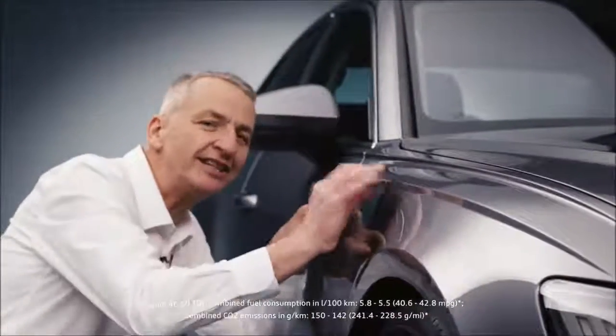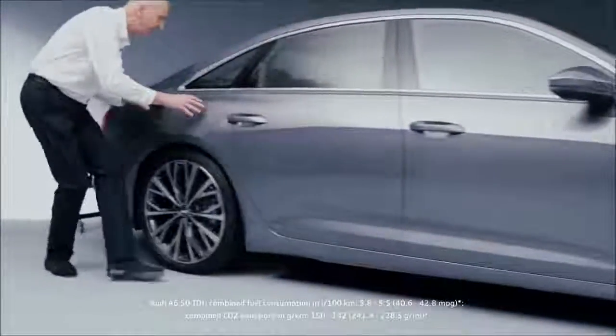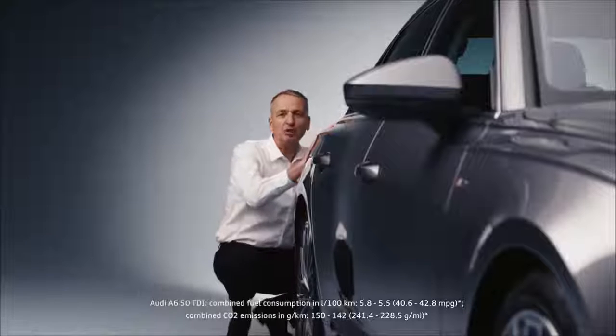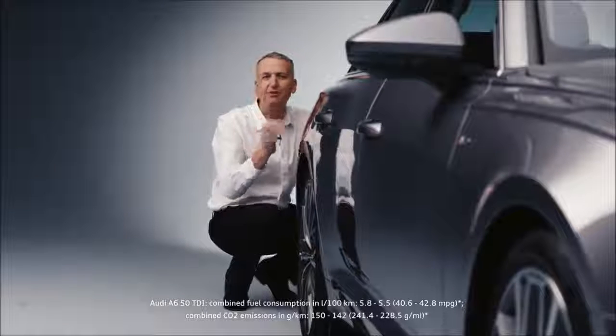Look at this — razor edges everywhere. All the details are absolutely pin sharp. And back at the rear of the car, the return of the Quattro Blister. I love it. It just speaks of power and performance.